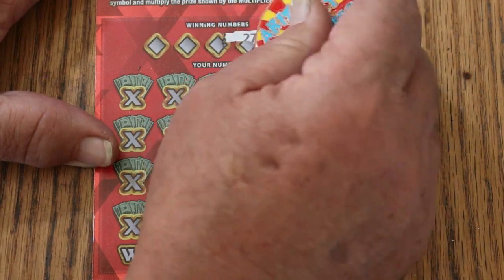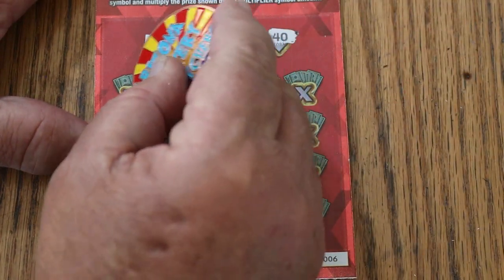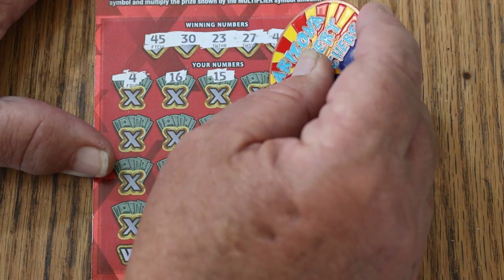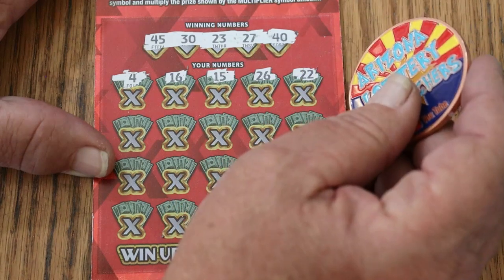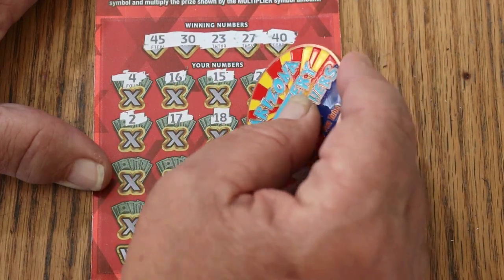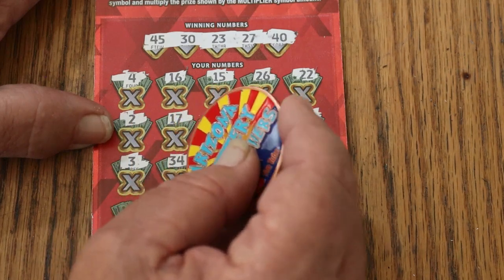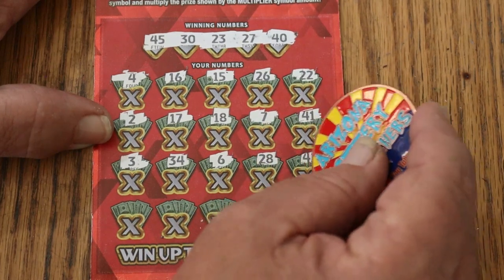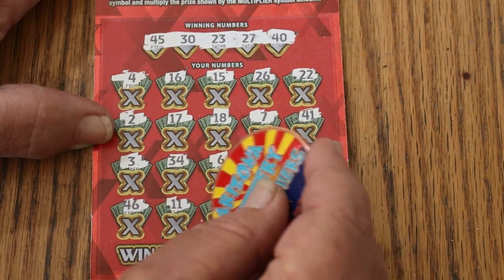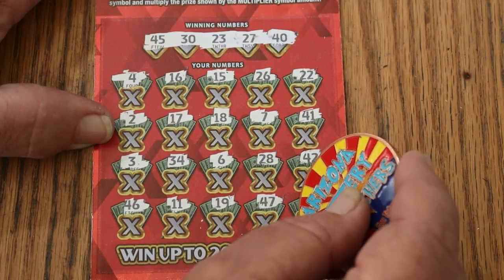Flip her this way. Winning numbers: 45, 30, 23, 27, and 40. Your numbers: 4, 16, 15, 26, 22, 2, 17, 18, 7, 41, 3, 34, 6, 28, 42, 46, 11, 19, 47 — and in the corner: 4,500. Number 43. No good.